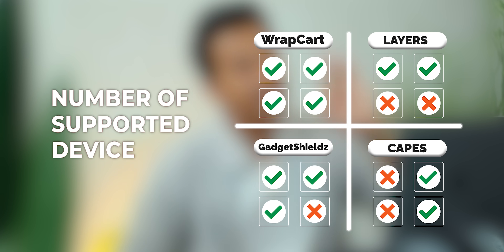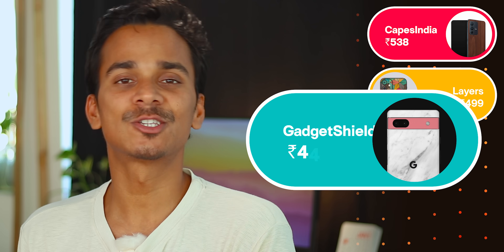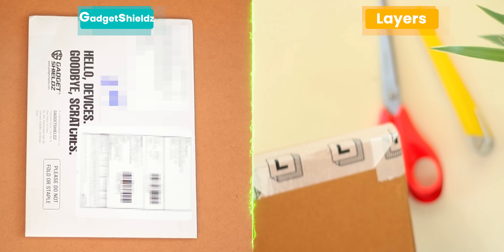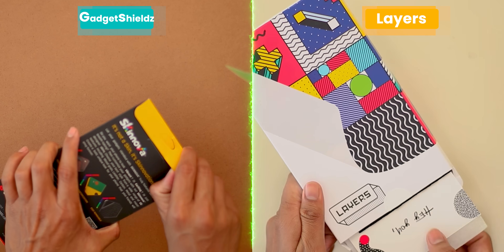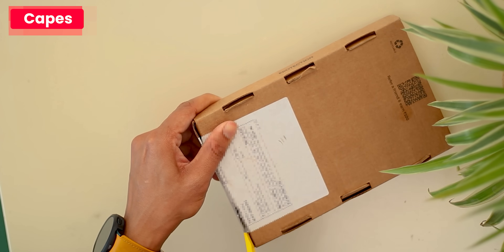All orders are done. After waiting — thanks to editing — Gadget Shield and Layers arrived first, reaching us on day 3. Next day, Capes India arrived. And the next day, Wrap Card arrived.